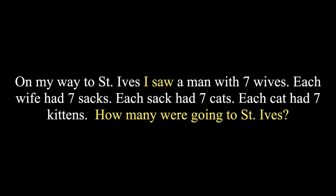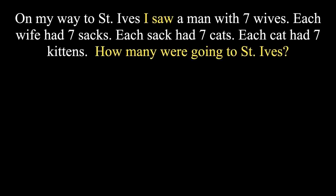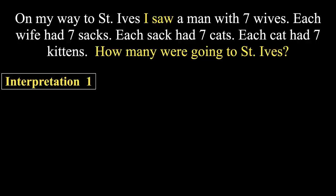Let's check the second variation of the same puzzle. On my way to St. Ives, I saw a man with seven wives. Each wife had seven sacks, each sack had seven cats, each cat had seven kittens. How many were going to St. Ives? This variation is a bit different from the earlier one and has multiple interpretations.